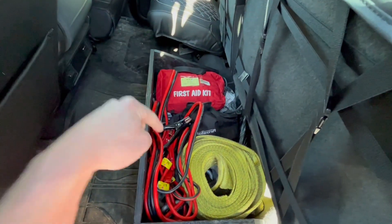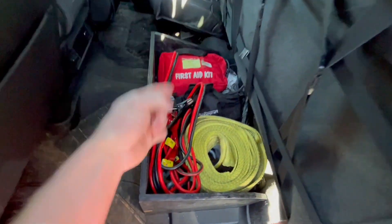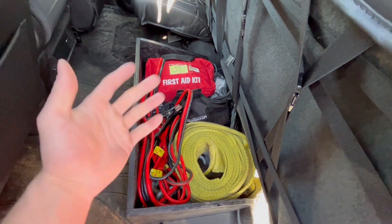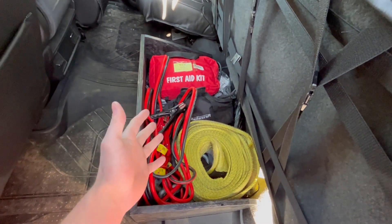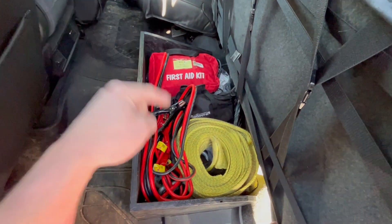All of these tools are going to be able to fit under your seat in a box or some sort of compartment, so they're there when you need them. You don't need to be carrying around a big box or suitcase with you. You just throw them under your seat, forget they're there, and then when you come across a situation where you need them, you have them.